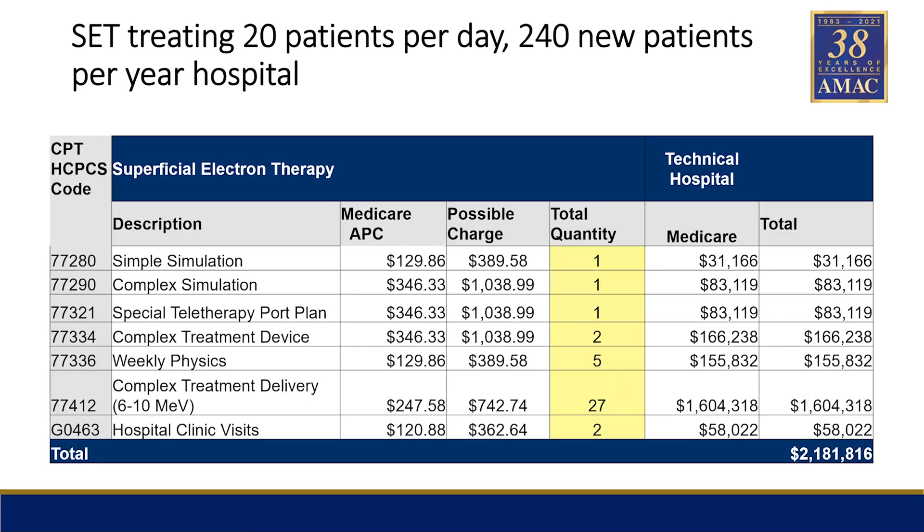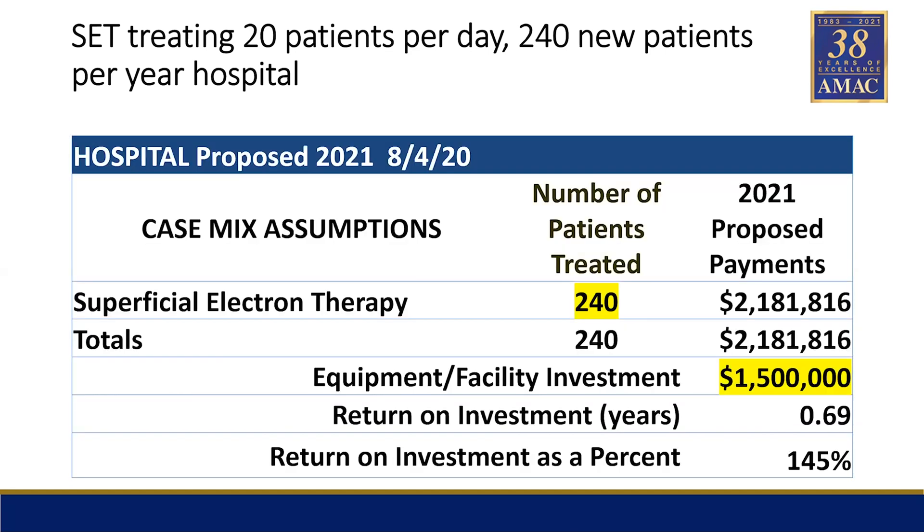If you were in a hospital — given the big Glenn Act that Dr. Brabham showed you — the amount of income hospitals receive is technical only. Their technical payment rate for 240 new patients per year would be a little higher, almost $2.2 million. The hospital return on investment would be a lot quicker: 0.69 based on $1.5 million facility equipment cost, or 145% return on investment.